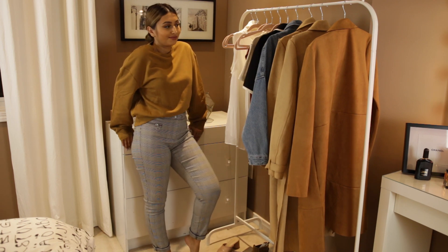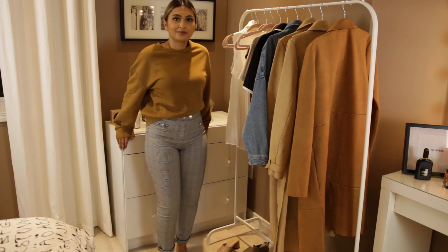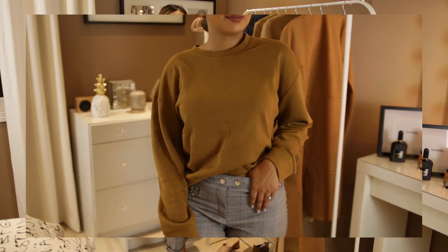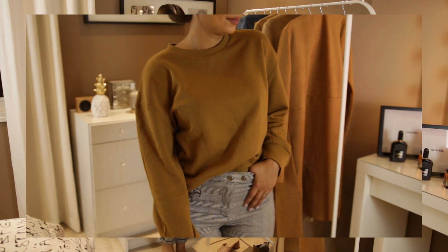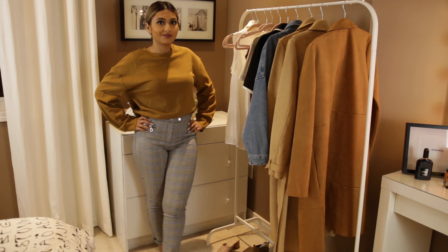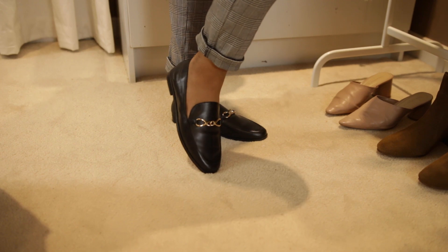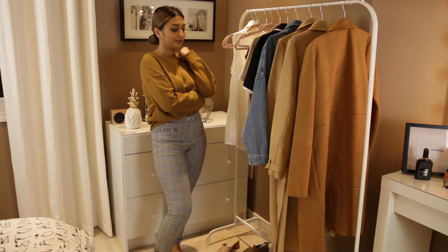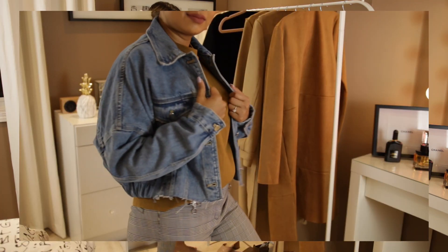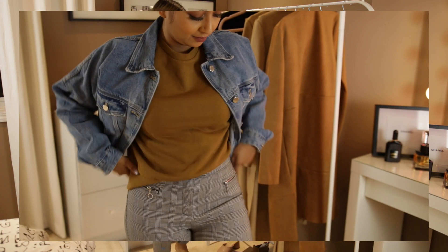Classic sweatshirts are such a fall staple and they can really be dressed up. I love the color of this sweatshirt — it falls right into the fall theme and makes me look like a pumpkin spice latte. For a dressier look I styled the sweatshirt with some plaid trousers. For shoes I went with the Zara loafers we saw earlier, and to finish this look off — because fall in Toronto means a jacket is not optional — I threw on the oversized denim jacket to mix up the colors.